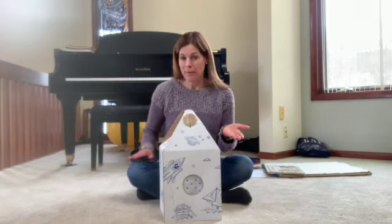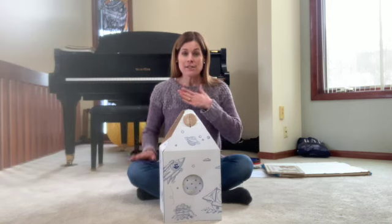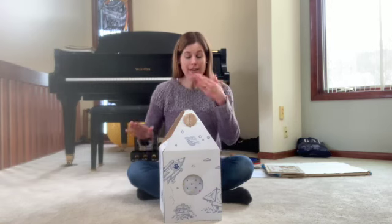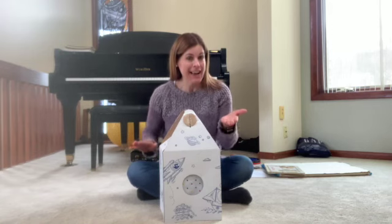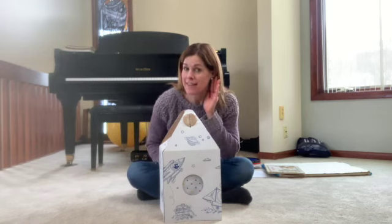Pete, Pete, join our song, join our song. Come on out, come on out, and tap along, and tap along. Let's listen — do we hear any ticking in Pete's house?